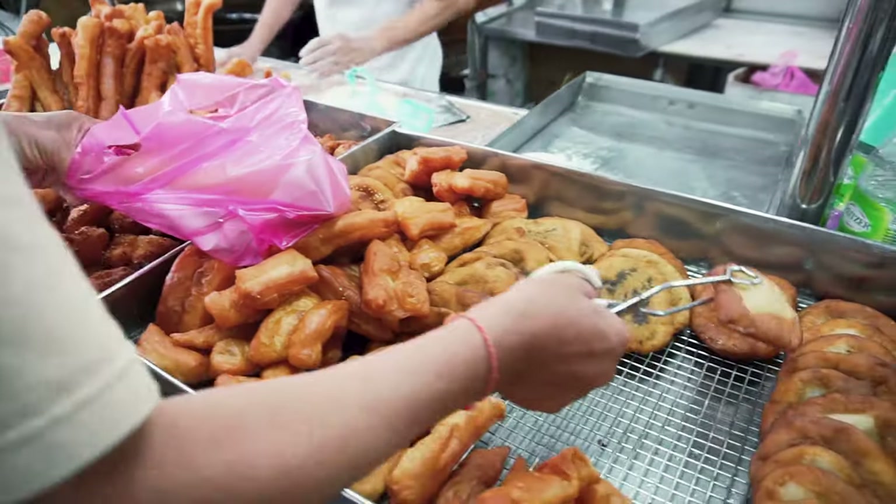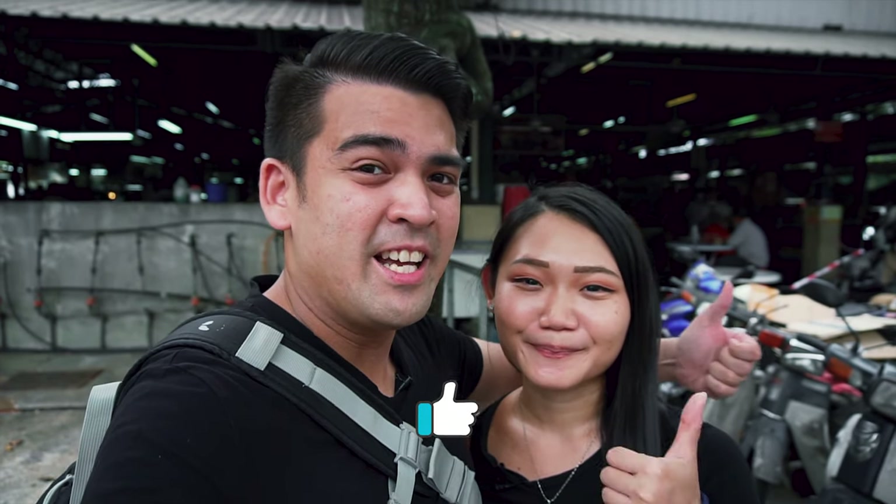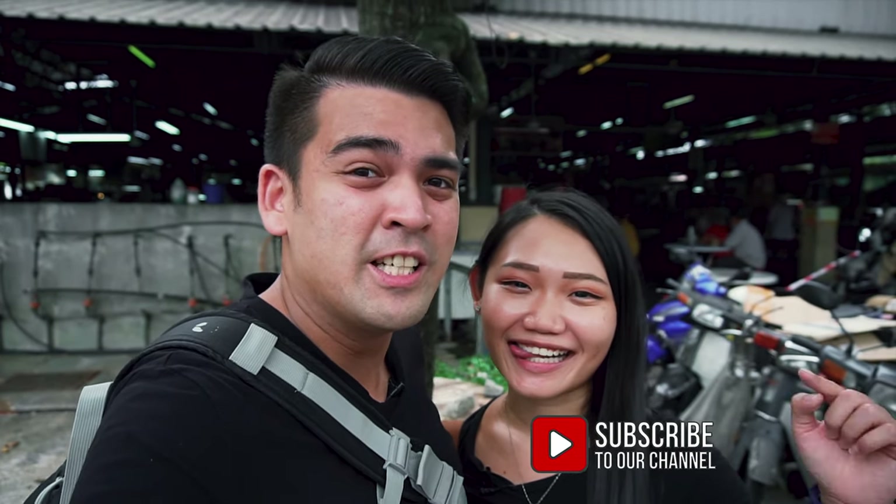I am super stuffed right now — there are just so many things to eat in this market, it is endless. We will be leaving more information about this place in the description below, so you guys can go check it out. If you like this video, please give us a thumbs up and subscribe if you'd like to follow us on our travel and food videos. Thank you guys so much for watching — we will see you guys in the next video.